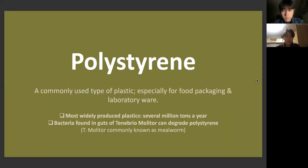Polystyrene is a commonly used type of plastic, especially in food packaging and laboratory ware. According to Ullmann's Encyclopedia of Industrial Chemistry, polystyrene is one of the most widely produced plastics, several million tons a year. An experiment done at the University of Zimbabwe suggests that bacteria found in the guts of Tenebrio molitor, T. molitor, can degrade polystyrene. T. molitor is commonly known as a mealworm.